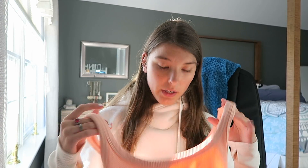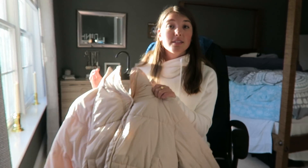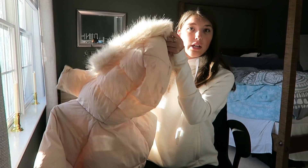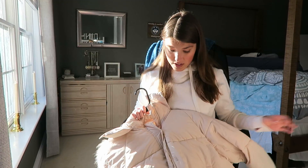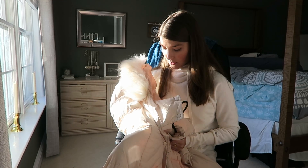Next I got this puffer jacket from Forever 21. It's tan — I think the color is called sand — and it's short with a hood. It was about $25 to $30. I got a size medium even though I'm a small because I like my jackets bigger.